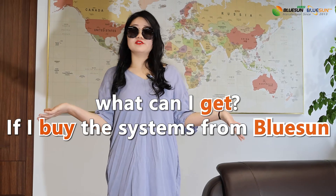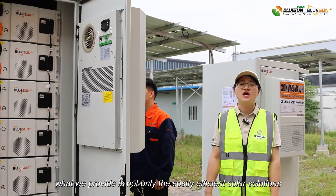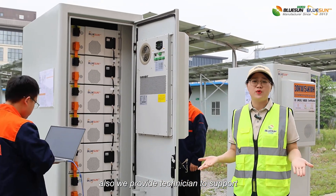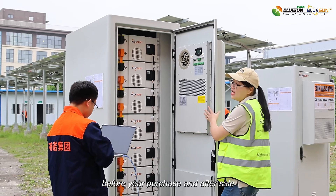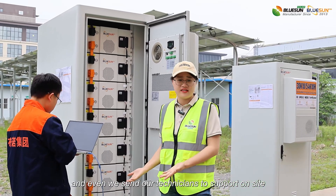What we provide is not only cost-efficient solar solutions — we also provide technical support before purchase and after-sale, and we can even send out technicians to support on-site if necessary.